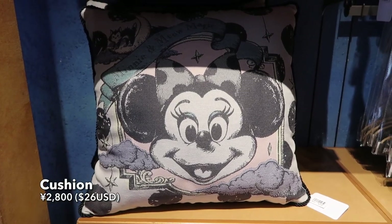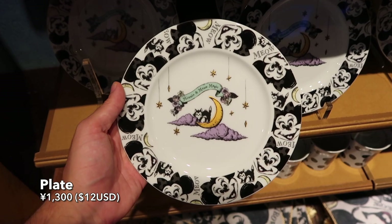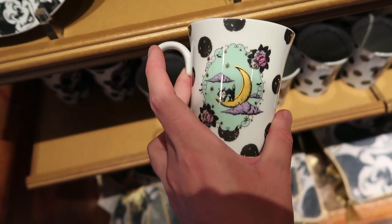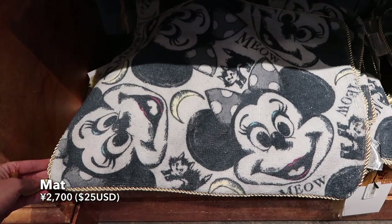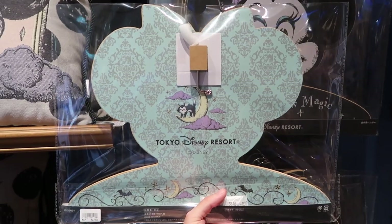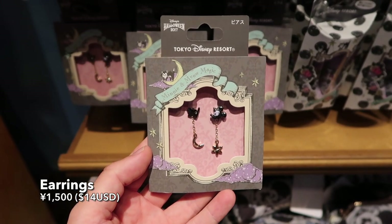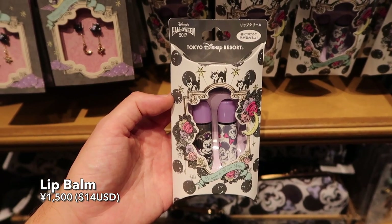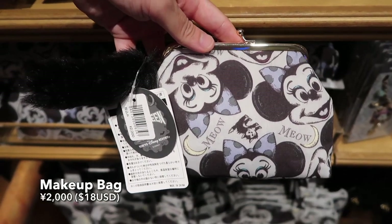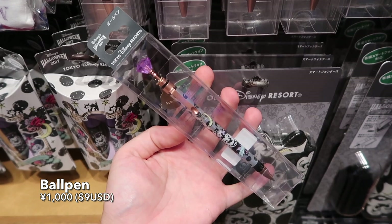Next up is this Minnie Mouse themed set of Halloween merchandise. So we have this cushion and a ceramic plate. An adorable ceramic mug with the same pattern as the plate — so of course you need to get both. Minnie Mouse themed floor mat. If you'd like to hang your clothes up in style, well there you go — you got this really awesome Minnie Mouse hanger with quite the nice design. Little towel set with Minnie Mouse on it. An earring set. Color changing lip balm that goes from black to pink. A little Minnie Mouse toiletry bag complete with a black cat tail — perfect to keep your earrings and your lip balm in. A ball pen, because you can never have too many pens.